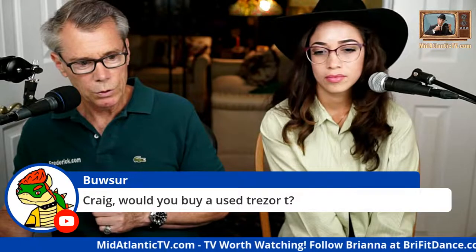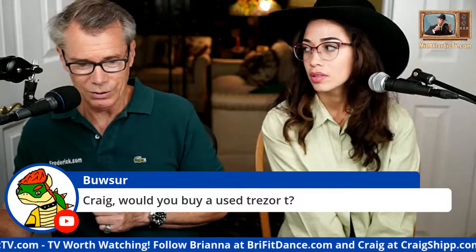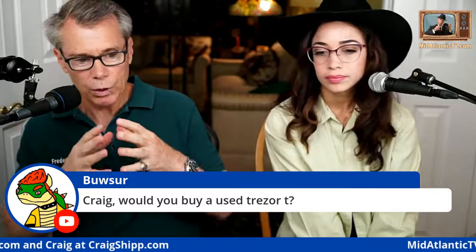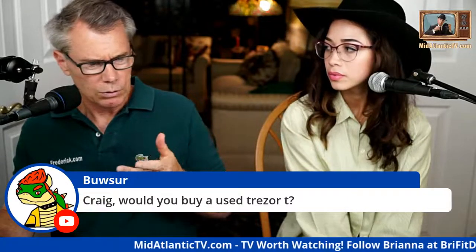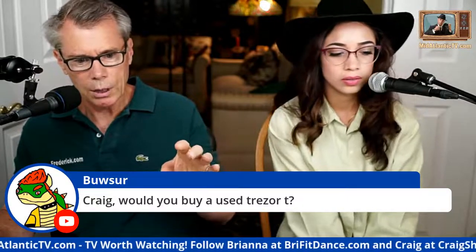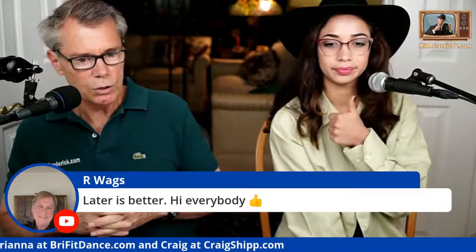Craig, would you buy a used Trezor? No — don't buy a used Trezor because it might be hacked. The whole point of having a Trezor is you're going to be in control of your private keys. Buy it direct from Trezor at trezor.com — make sure you get it directly from them.